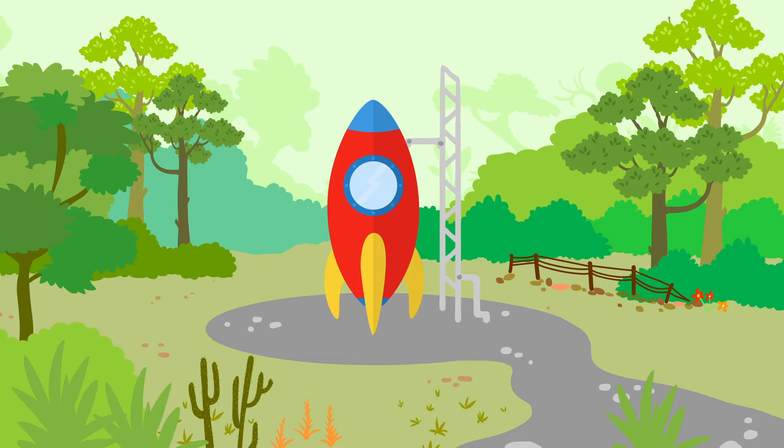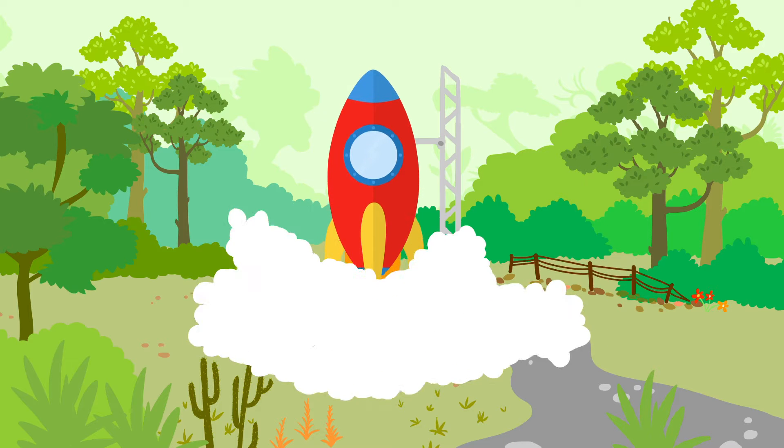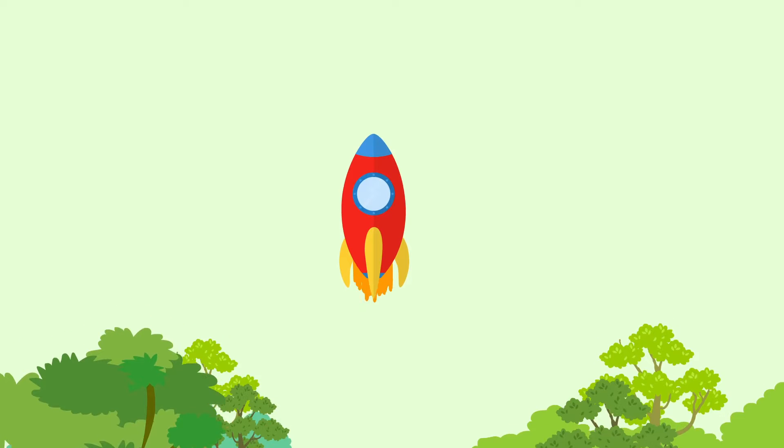Five, four, three, two, one! Lift off! Fly, fly, fly, fly, fly!